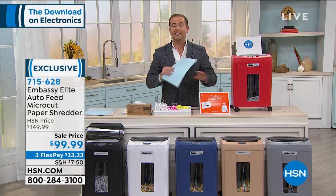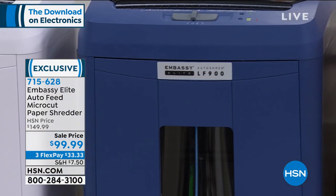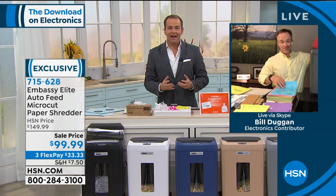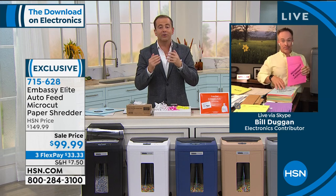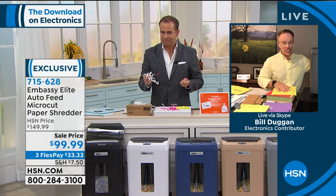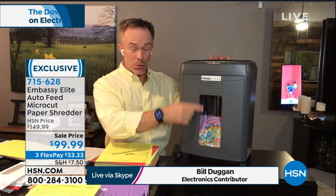At $99 and change — I paid $150 for this exact model — this is our lowest price ever. We have red, gray, hazel, navy, white, and black. Everything I know about shredding I learned from Bill. I love this topic. A lot of us didn't realize the difference between old-style and new-style shredders — that's why so many of us upgraded. Embassy hit it out of the park again.